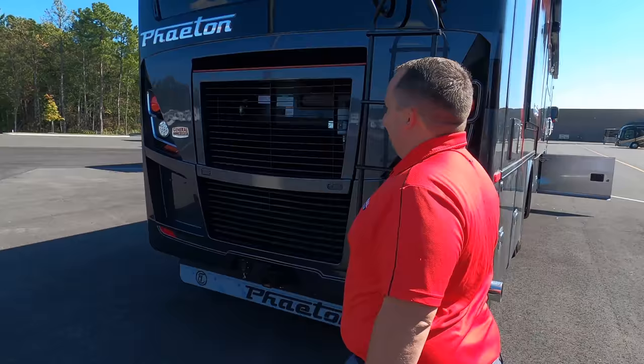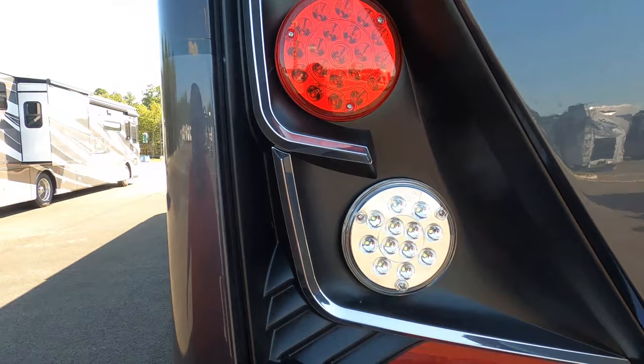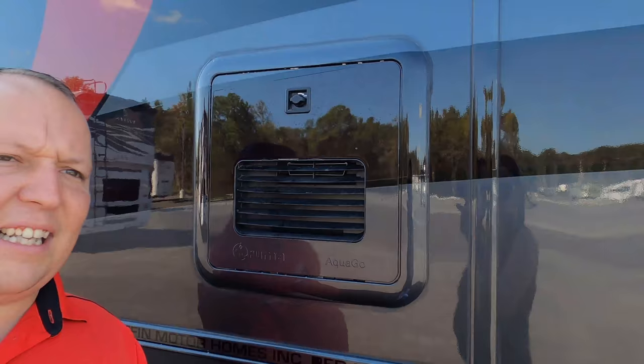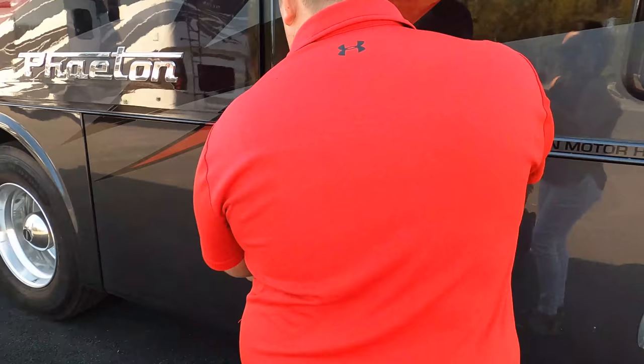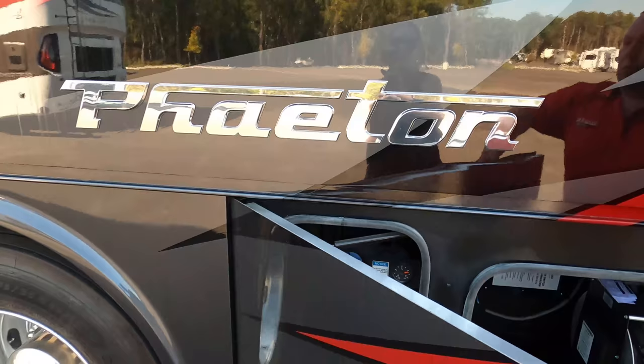On the driver's side finishing up, we have a Truma Combi instant tankless water heater and a bit of storage. There's a 50-amp power cord with a reel — love that — and here's where you fill up your DEF fluid. And of course, in case you didn't know it was a Phaeton, now you do.